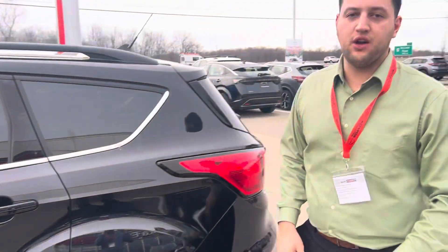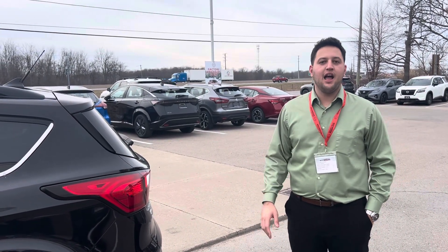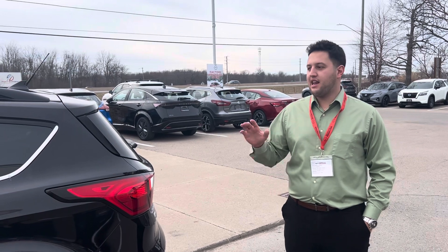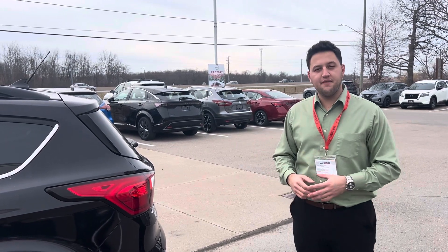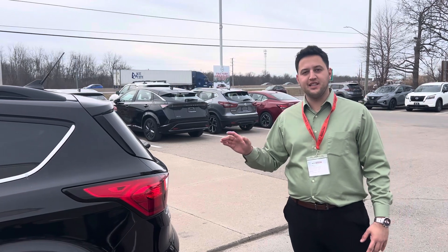Jason, this is our own vehicle in immaculate condition — no claims, no accidents, no recalls. It just came in. I'm confident that once you come here and take this car for a test drive, you're going to love it. We offer same-day delivery — you come in, you take this car home the same day.